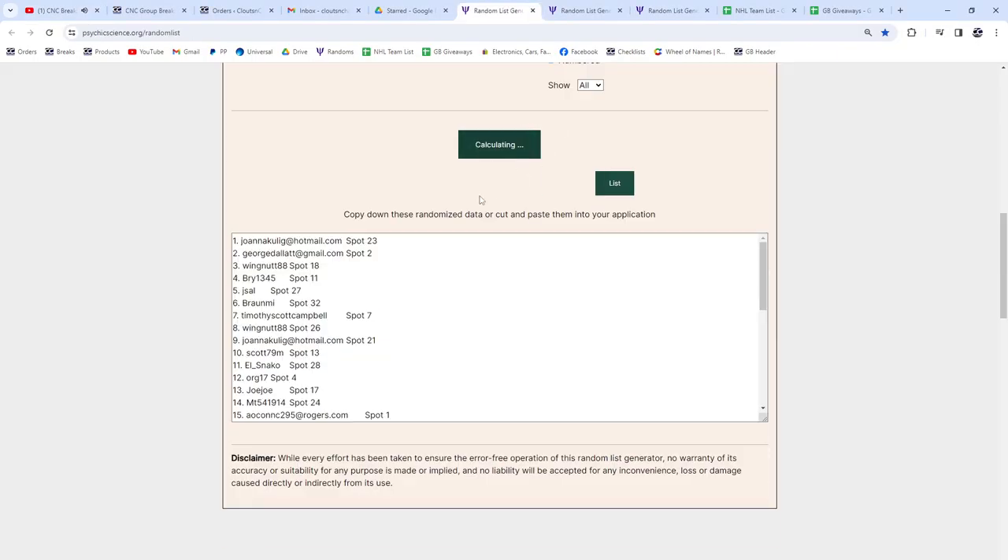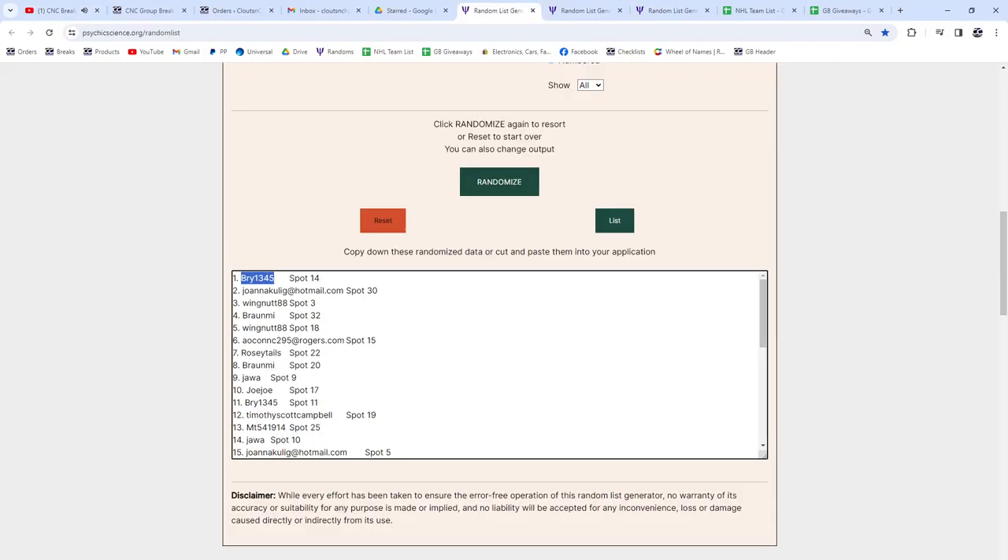Here we go, three times — top person. One, two, three. Bri, congrats.